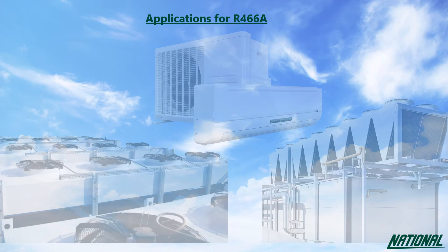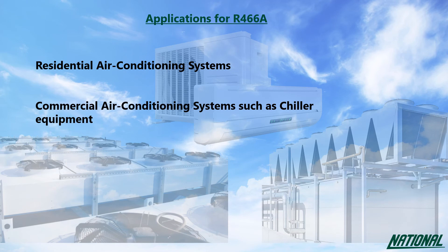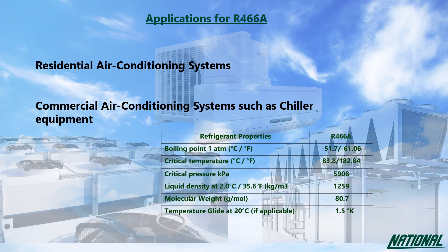Applications for R466A are primarily residential and commercial air conditioning. R466A has equal energy efficiency and is a close performance match to R410A, though it must be noted that R466A is designed for new equipment only and should not be retrofitted.